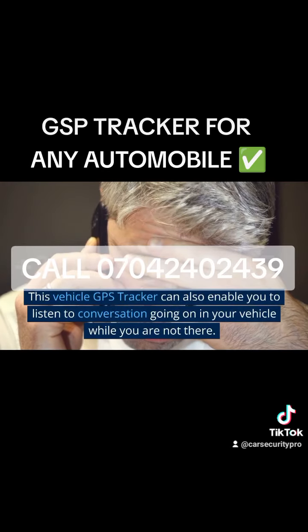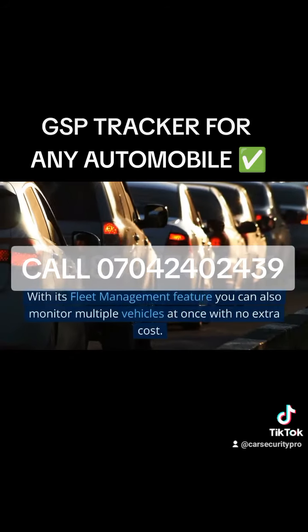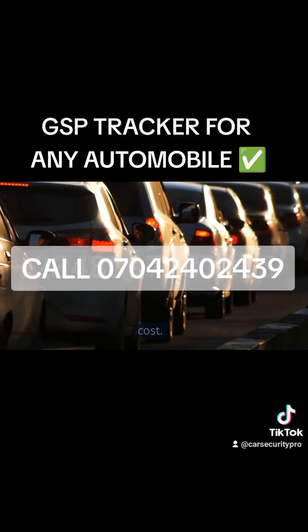This vehicle GPS Tracker can also enable you to listen to conversations going on in your vehicle while you are not there. With its fleet management feature, you can also monitor multiple vehicles at once with no extra cost.